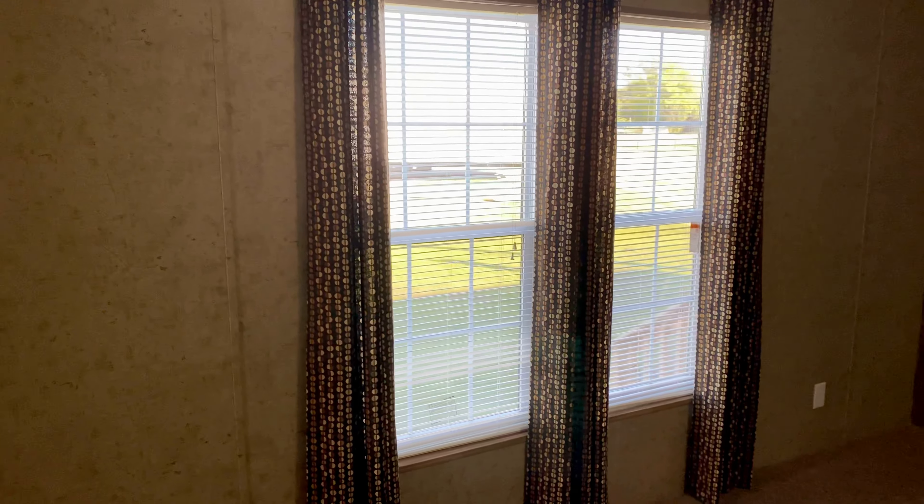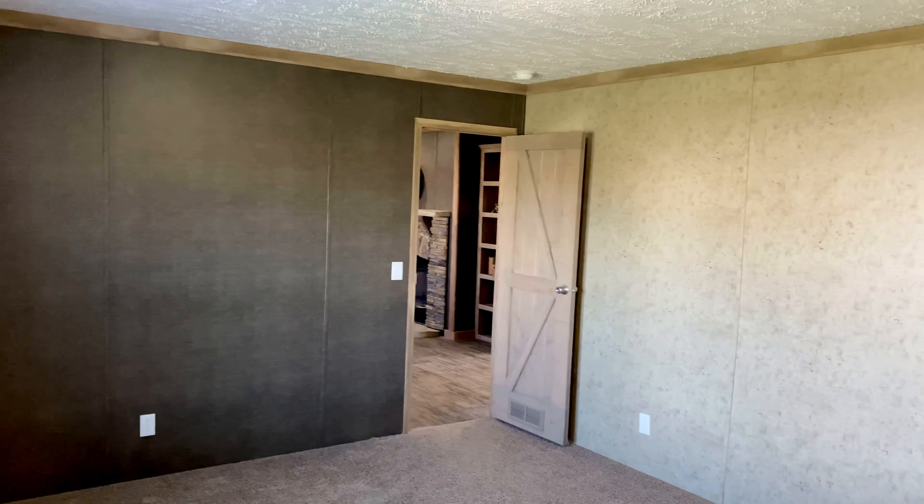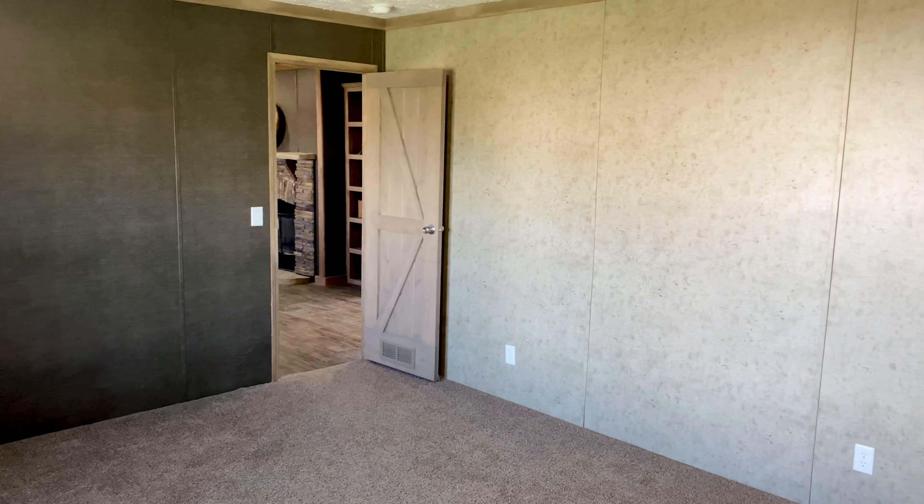This is your master bedroom here — really good size. Got two windows out the front. This one has an accent wall in it. I apologize about the smoke detectors — I know that's pretty annoying, but it would take me forever to go through all my houses and swap the batteries out, so please bear with me.